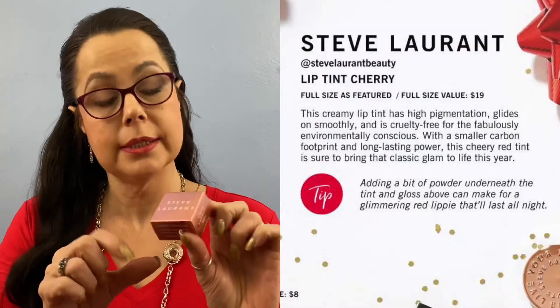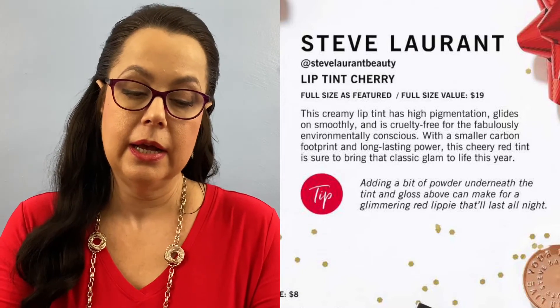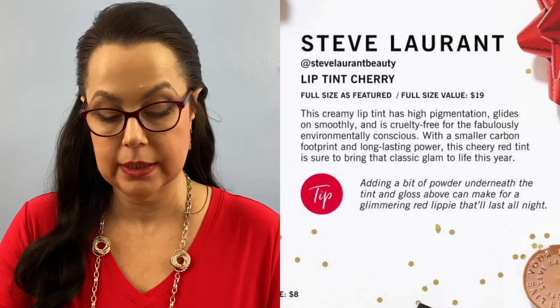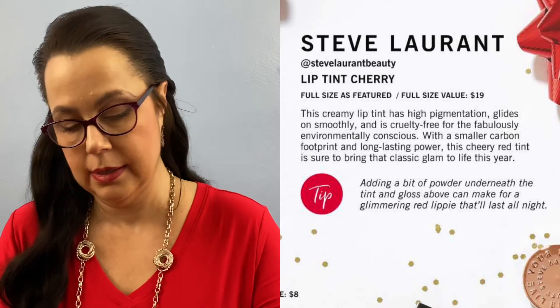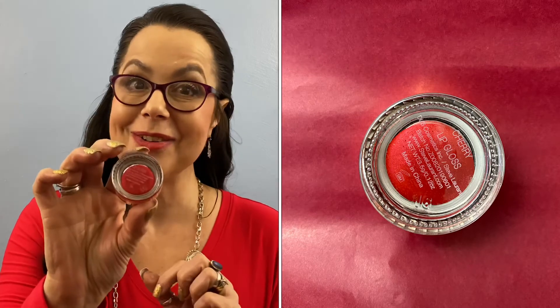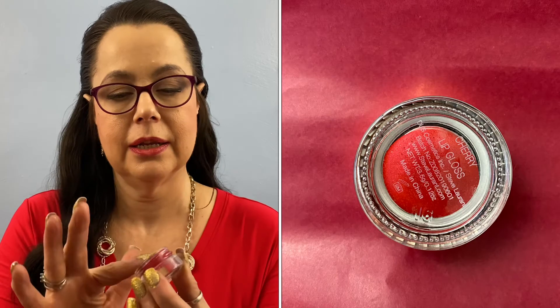Now we have something else — this is Steve Laurent lip gloss. Let me go ahead and open it so we can see what the color is. Oh, how beautiful is that package! Oh, it looks like a nice Christmas red, guys! This is probably going to be the last video I make before Christmas, so I want to go ahead and wish everybody a very Merry Christmas. Let me open this and look at the shade — wow, that is really, really a Christmas red, look at that! I already have a red lipstick on, so very nice — ready for the holidays!